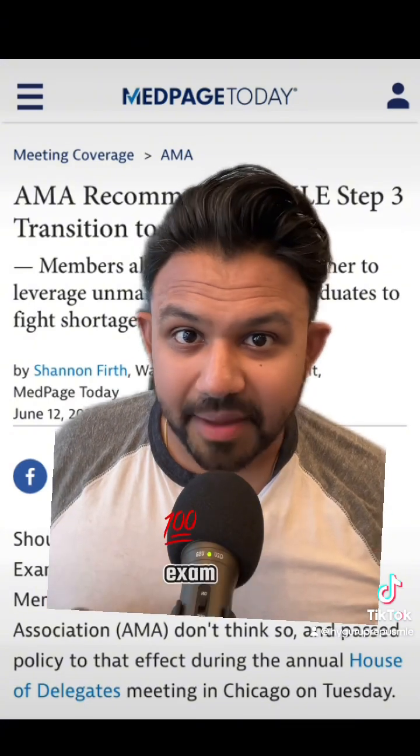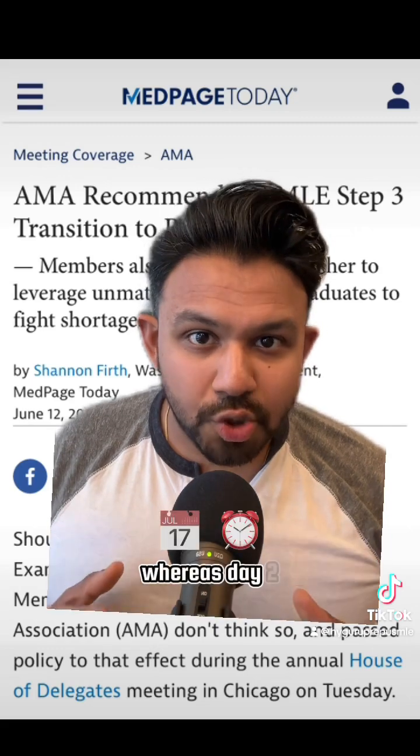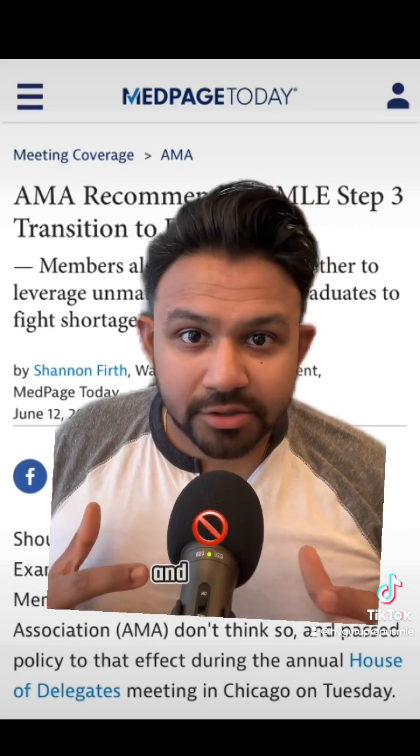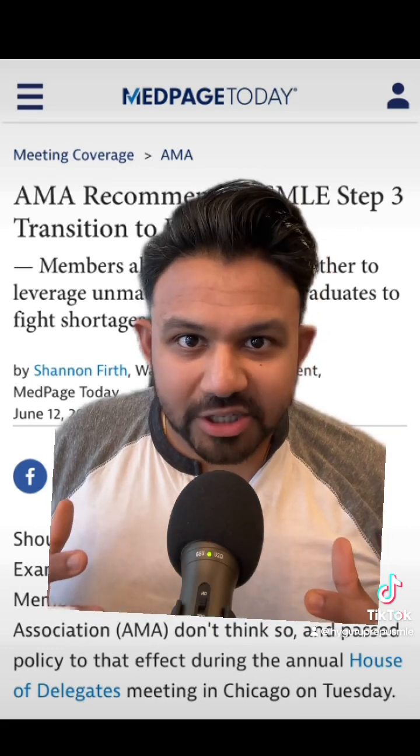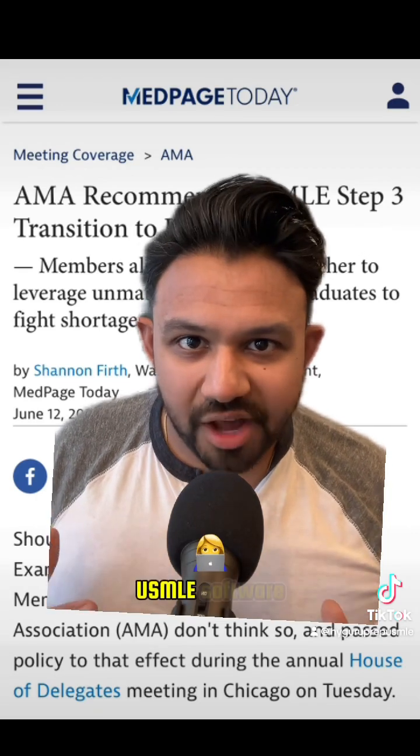The USMLE Step 3 exam is a two-day, pretty challenging exam. Day one is seven hours of traditional multiple choice questions, whereas day two is nine hours. Not only do you get 180 multiple choice questions, but you also have to go through 13 clinical case scenarios in this clunky USMLE software.